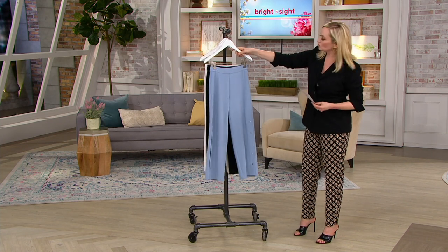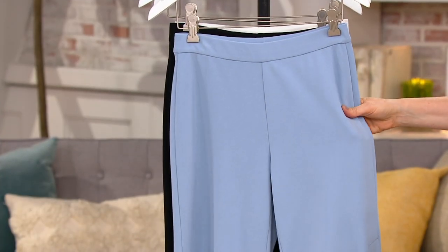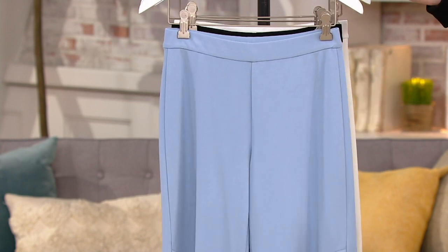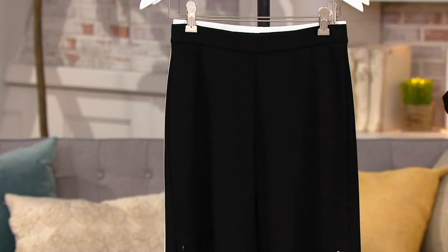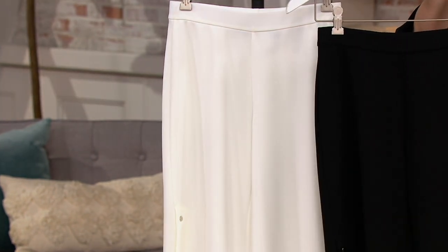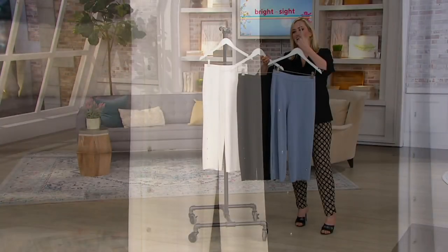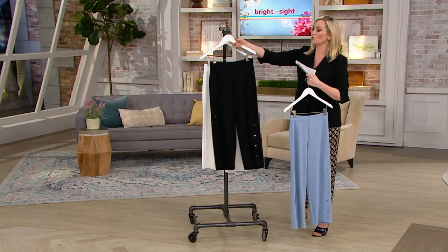This is the cloud gray, but it's almost the palest, beautiful, almost sky blue color — a little more blue than gray. Stunning. And then we have black and then we have ivory. Two must-have, very easy to wear colors, and then one just stunning cloud gray that's a little bit more of a blue.